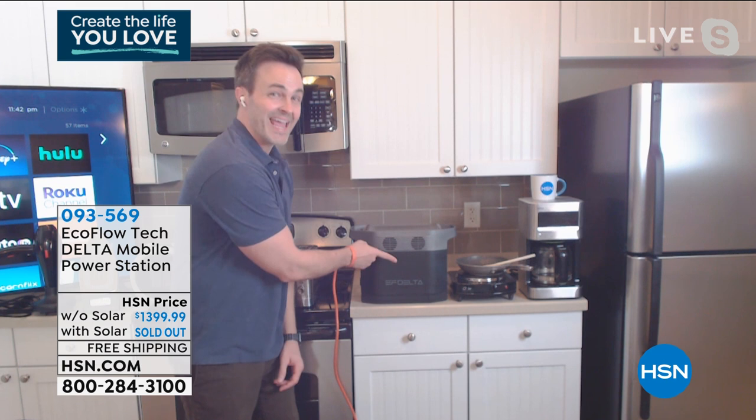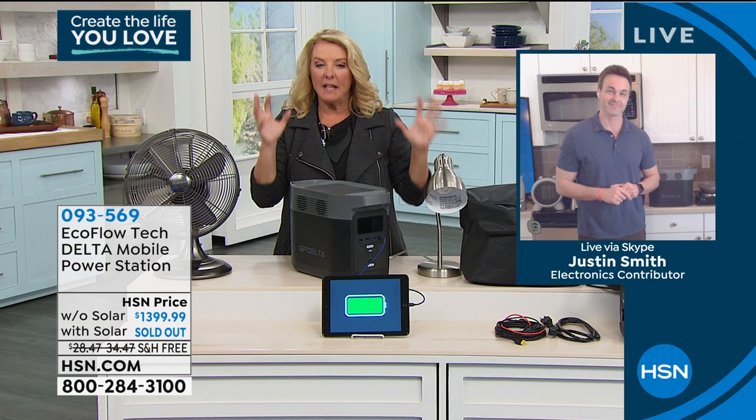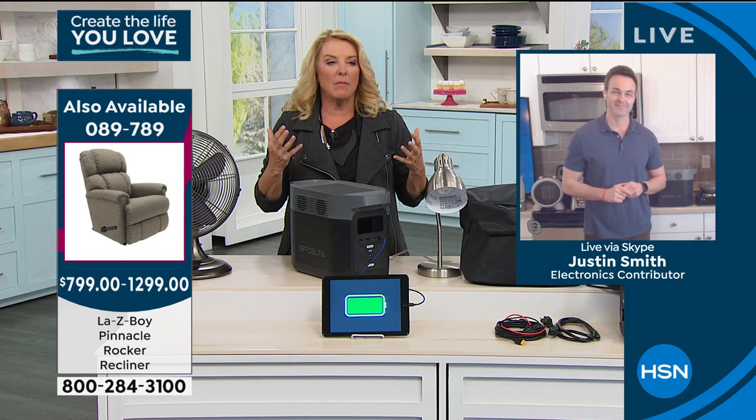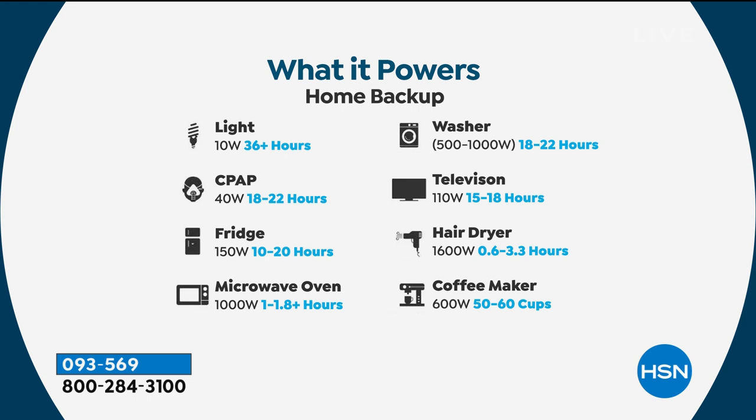You'll have 1,800 watts surging to 3,300 watts for 12 months. Consider the practical uses: a washing machine for up to 22 hours, a TV for 18 hours, a light for 36 hours. The CPAP machine is huge — there are people who can't live without their machine in an emergency. The fridge for up to 24 hours. A high-wattage microwave oven — most chargers would blow out trying to run a microwave, but this one can do it.